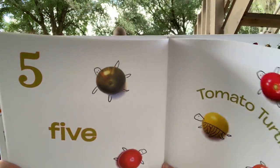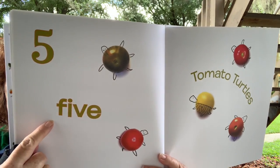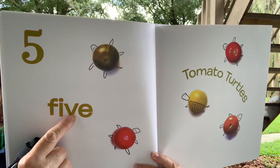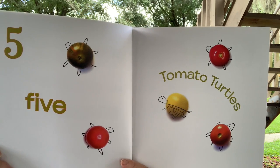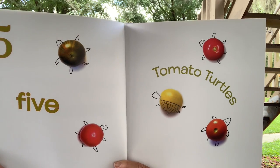What comes after four? Five. And five starts with an F just like four — F-I-V-E. Five tomato turtles. The tomatoes are the turtle's shell.